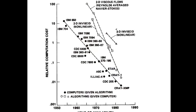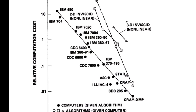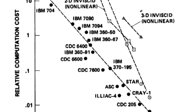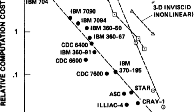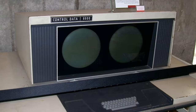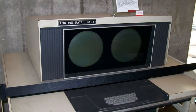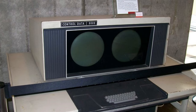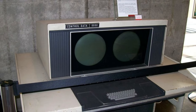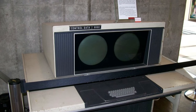IBM CEO Thomas Watson Jr. complained that the system was developed by only 34 people, including the janitor, and that he failed to understand why they had lost their industry leadership position by letting someone else offer the world's most powerful computer. The 6600 was extremely powerful for its time, with performance up to three megaflops, or three million floating-point operations per second. It was an era-defining computer, and became one of the most successful computers of the period. More than 100 were sold, for as much as $9 million per computer.